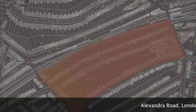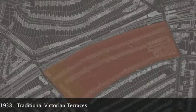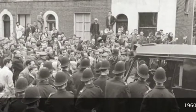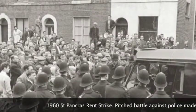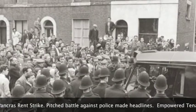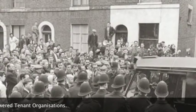Several factors shaped Alexandra Road Estate's place in London's post-war urban social housing experiment. The St Pancras rent strike of 1960 saw huge rent rises lead to rent strikes by tenants. Eviction notices followed, along with local support and sympathy strikes. The outcome influenced and set the agenda of the newly formed Borough of Camden's housing policy.